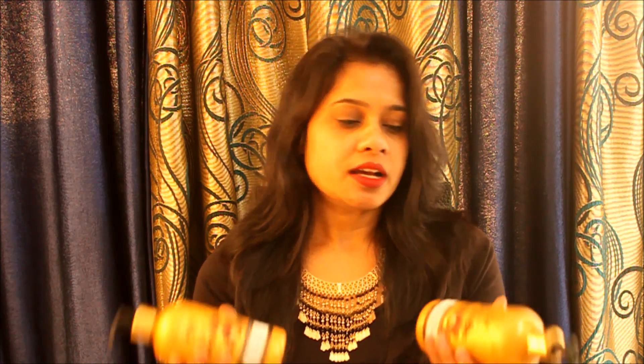Both the shampoo and conditioner have no chemicals. Any product from Wow is free from sulfate, paraben, silicon, salt, and color. The conditioner has the same information — no sulfate, paraben, silicon, salt, or color. They're made with 100% natural actives and promise to make your hair stronger, healthier, and silkier.